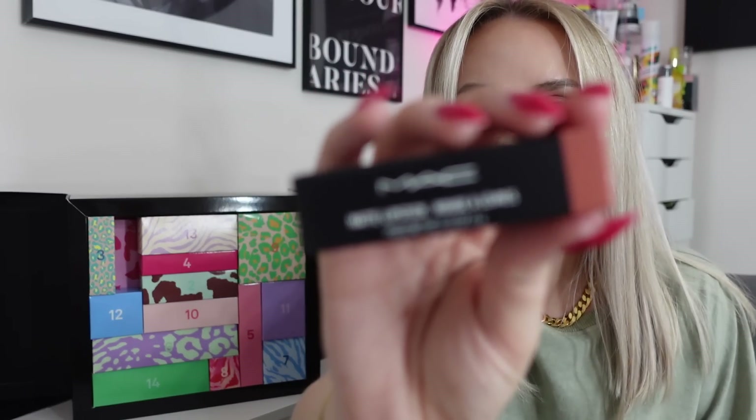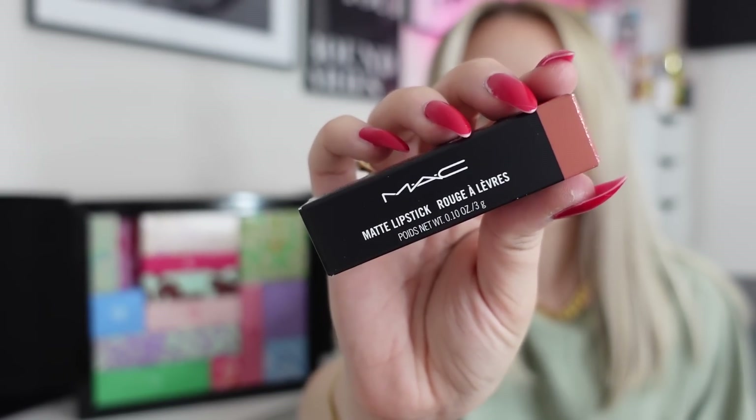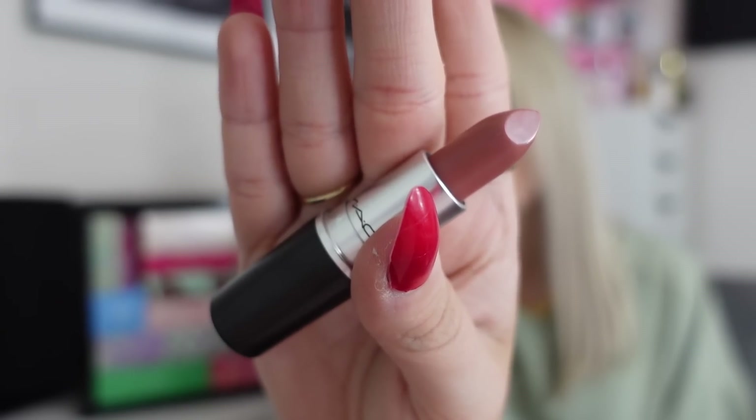We're off to a really good start! Inside we've got a lipstick from MAC in the shade Velvet Teddy — one of the most popular shades, which is amazing. You always wonder with advent calendars whether they're just giving you shades that don't sell well, but Velvet Teddy is a really, really nice one. I've already got it but I'll be keeping this one. Full size MAC lipstick on day one is amazing — such a gorgeous everyday colour. Great start.